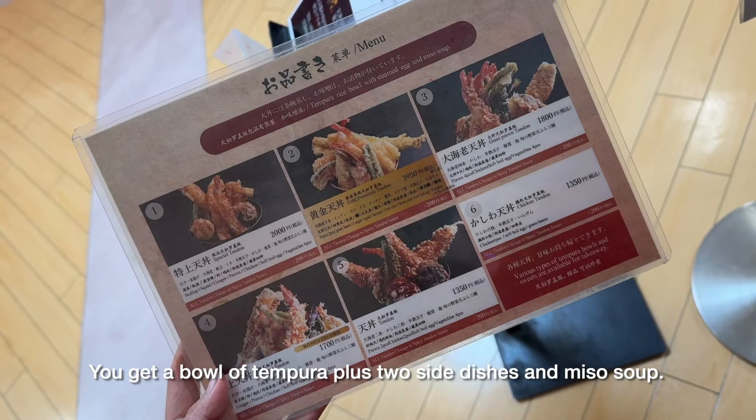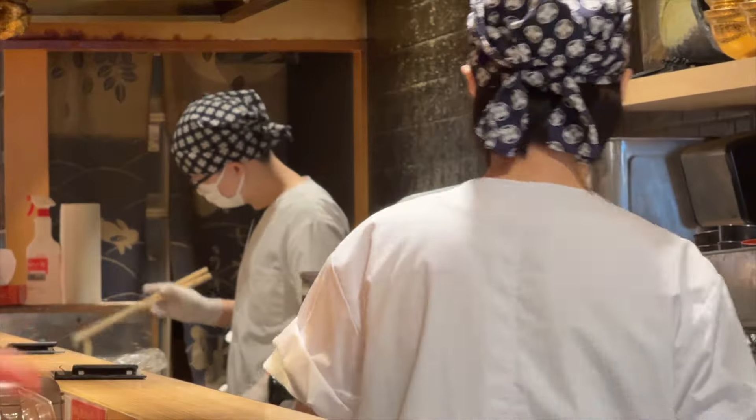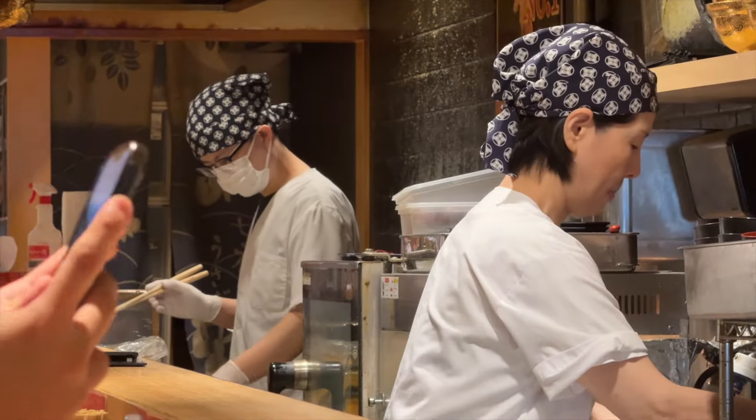I'm one of the first who got in and I just ordered a regular tendon set. It is around 1,300 yen, so it's not bad. I'm excited.